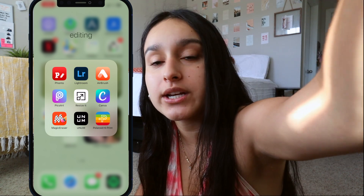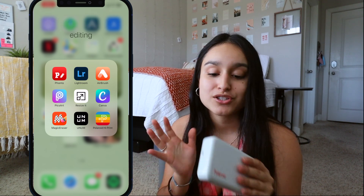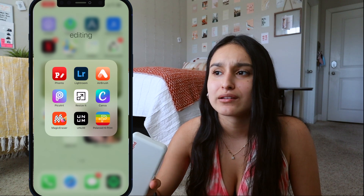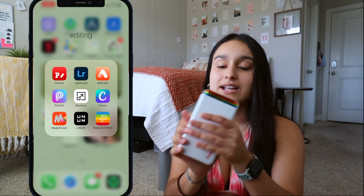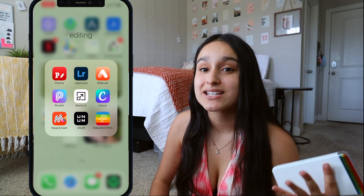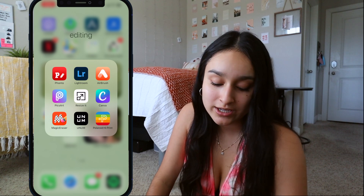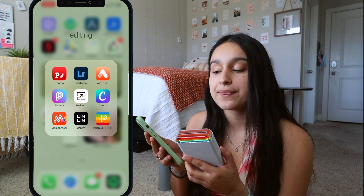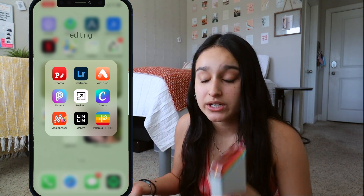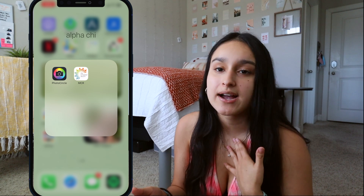I have the Polaroid Hi-Print app — my boyfriend got me the printer for my birthday and it's literally my favorite thing. You connect it to your phone and it prints any picture. I've already printed a baby photo of my boyfriend to give to his mom, a picture of my niece, and one of me and him together. It's so easy — you don't even need to go to CVS or Walgreens to print photos.